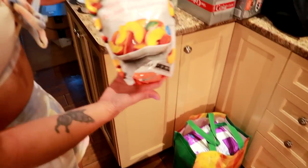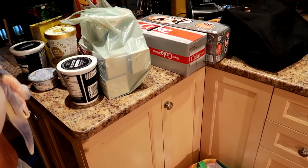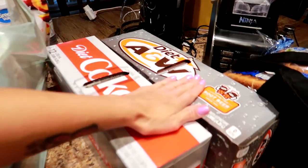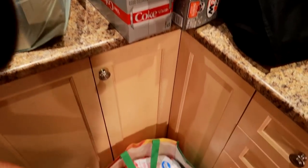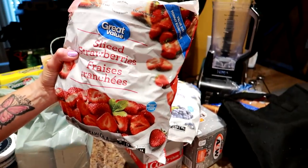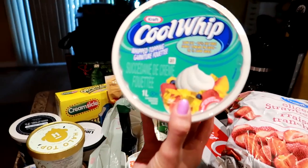Then we got some frozen sliced peaches, which are some of my favorite fruit. We got some Diet Coke, Diet A&W — A&W is the best. We got frozen blueberries, frozen strawberries, and we got more peaches.